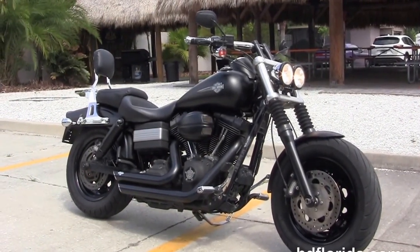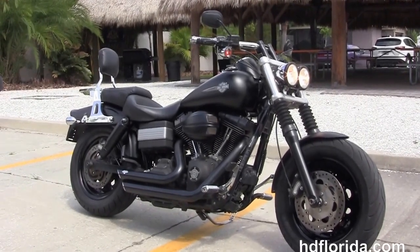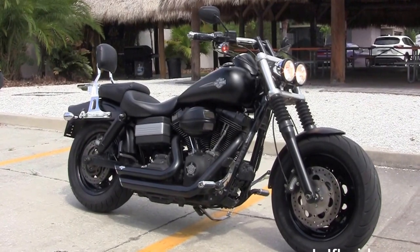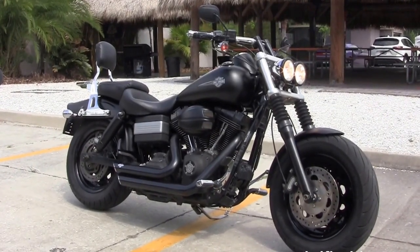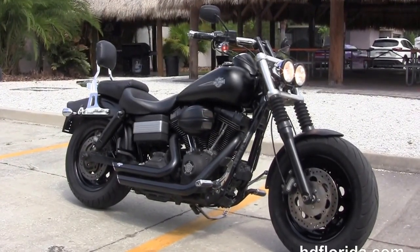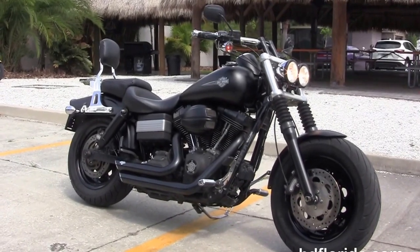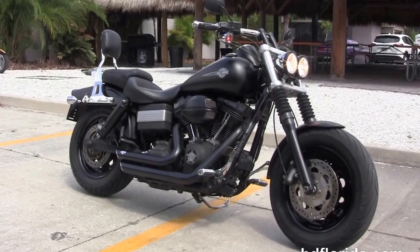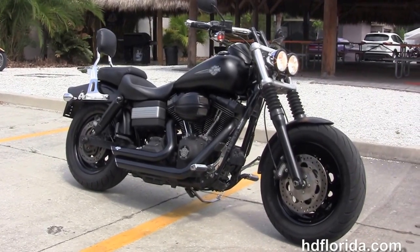You name it, we take it as long as we don't have to feed it. We are number one in customer service. We have over 1,200 new and previously enjoyed motorcycles for you to choose from, and we ship used bikes anywhere in the world. For more information on this Dyna Fat Bob, click the link below. To view the rest of our primo inventory, visit us at HGFlorida.com.